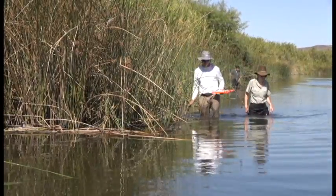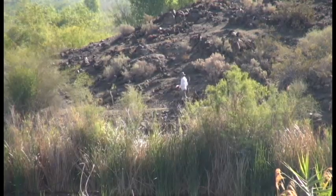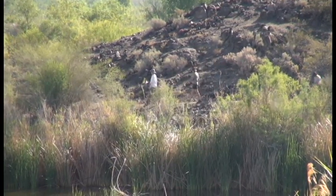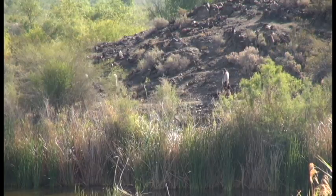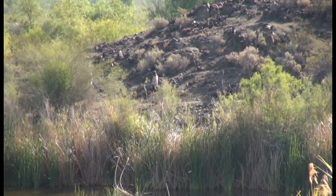If we can catch a species early before it spreads widely, then we might be able to slow down the rate of spread or possibly even eradicate them. So we're starting a project this week to delineate this population of banded water snakes.